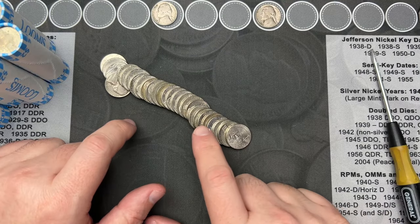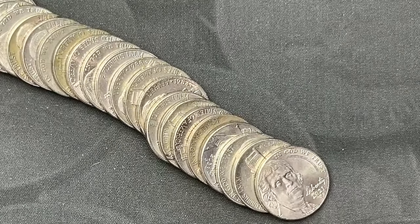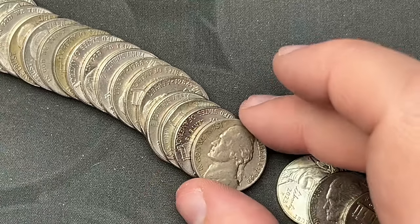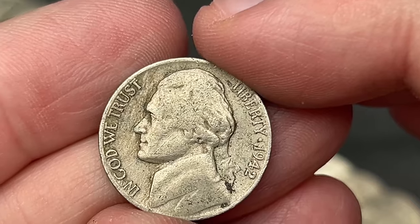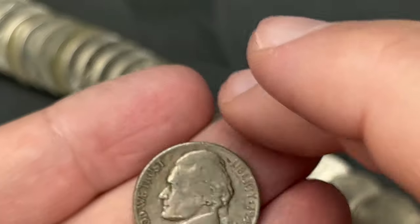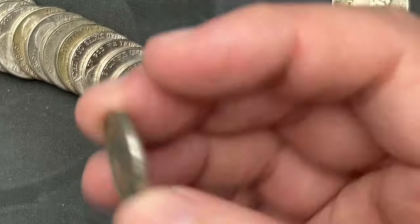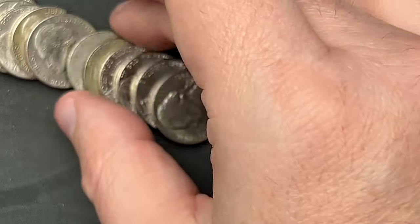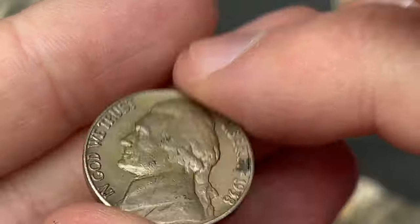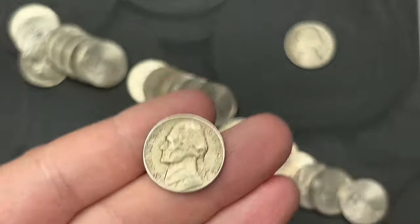We are on roll number 11 and I think I've got two nickels here that are old. The first one is a 1942 out of Denver - nice. And then this other one we were looking at is a 1958 out of Denver. Nice - two old nickels in this roll.